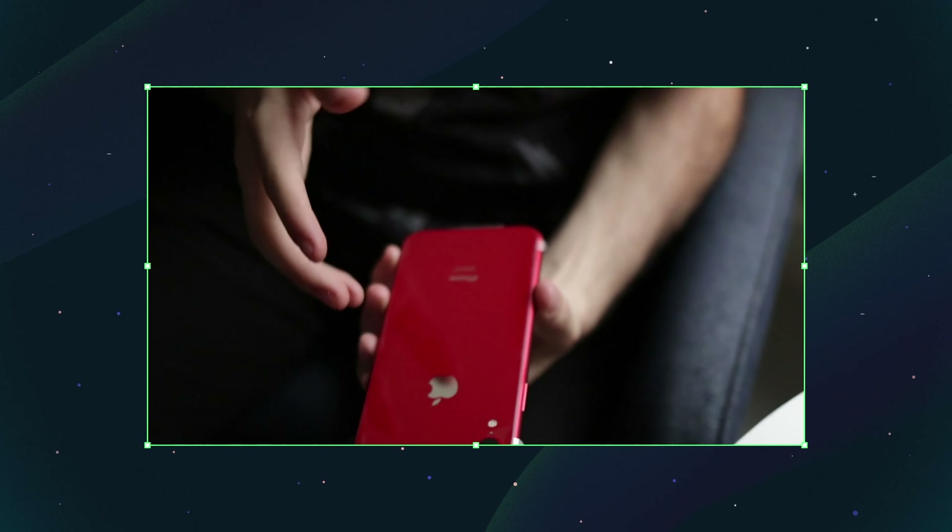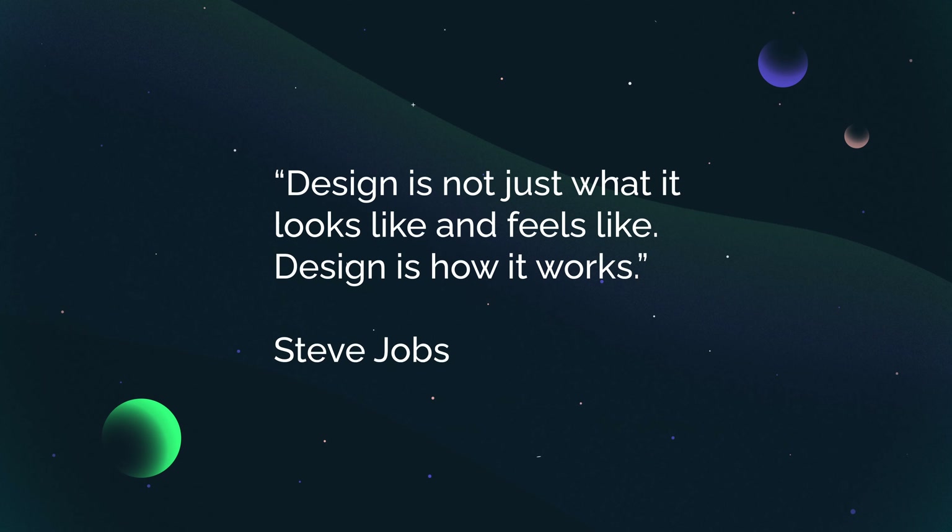Great design is memorable. In fact, in the modern world, design has a huge role in shaping our perceptions of the world. Reputable brands understand this, and legendary brands capitalize on this.